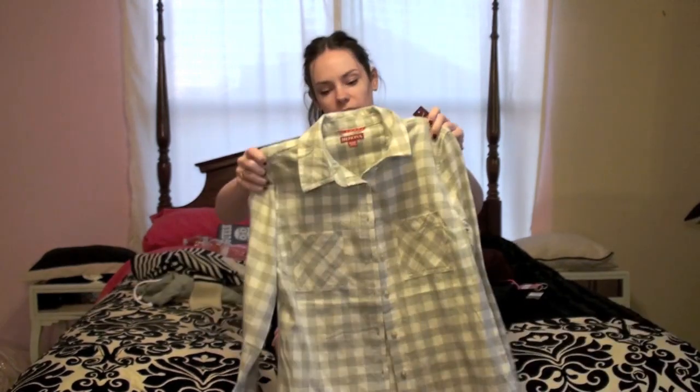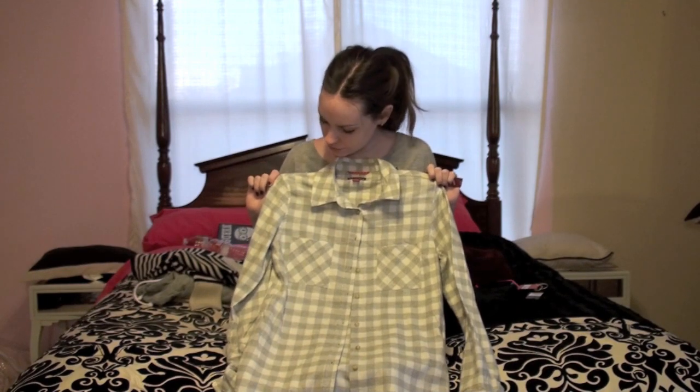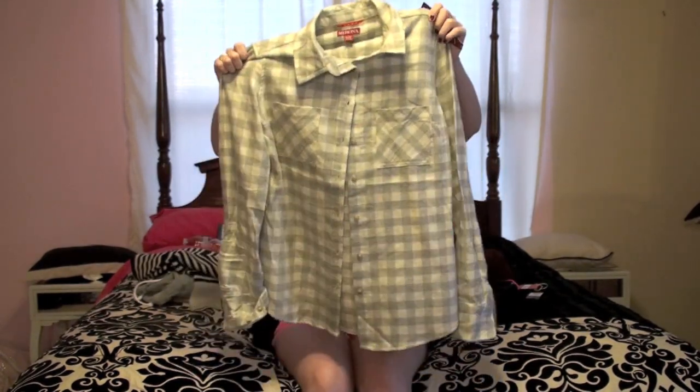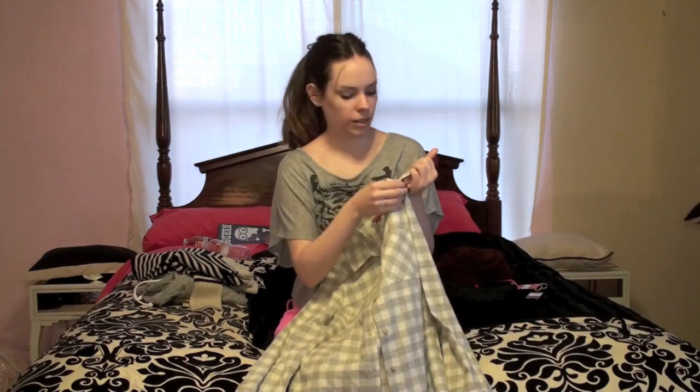So I got this kind of flannel plaid checkered type shirt. It's a cream and a light gray color. It's really cute and soft. And this is by the brand Merona. And this was $19.99.